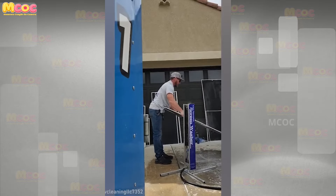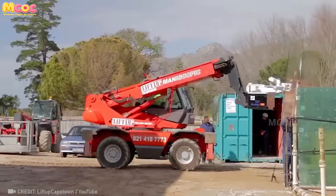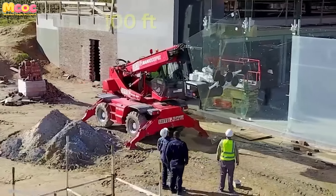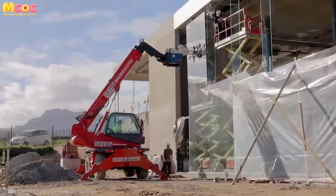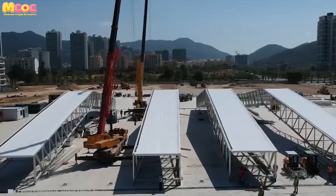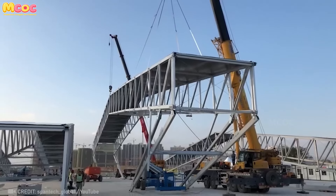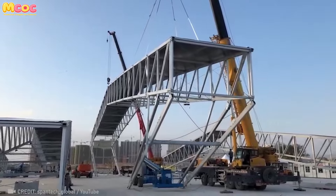In a world where precision and safety are paramount, the TGT Herms emerges as a game changer in glass handling technology. Picture a device so advanced it can transport panes of glass as if they're floating on air, up to dizzying heights of 30 meters. The concept of modular homes has evolved, transcending into the extraordinary with a modular 10,000-seat arena that materializes from a collection of parts into a colossal structure in mere days.